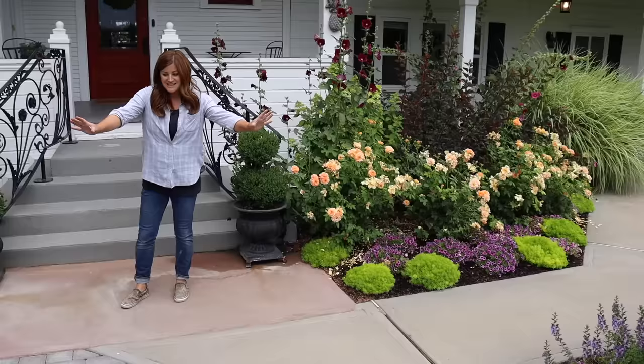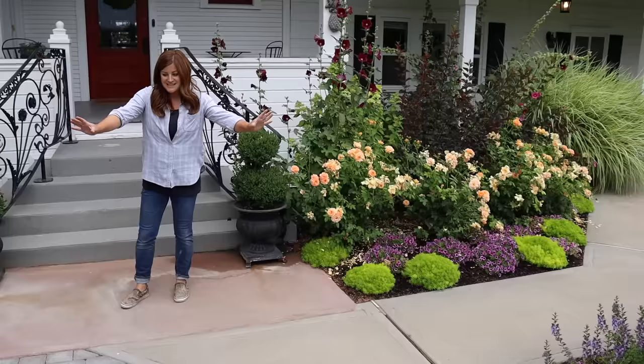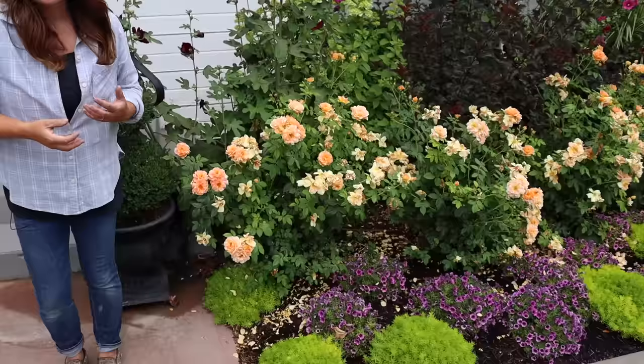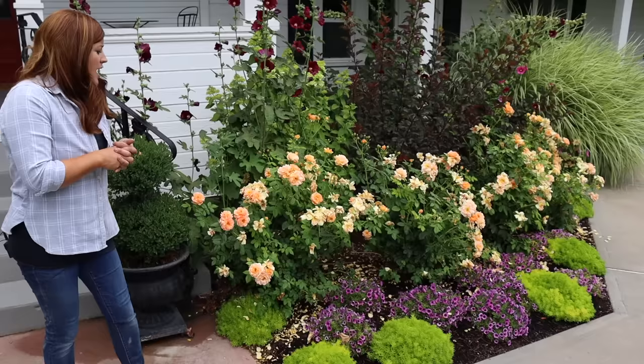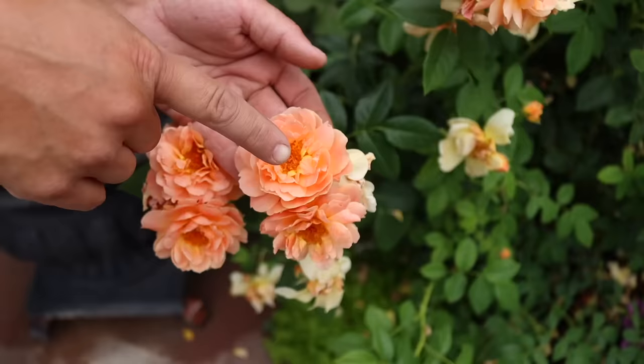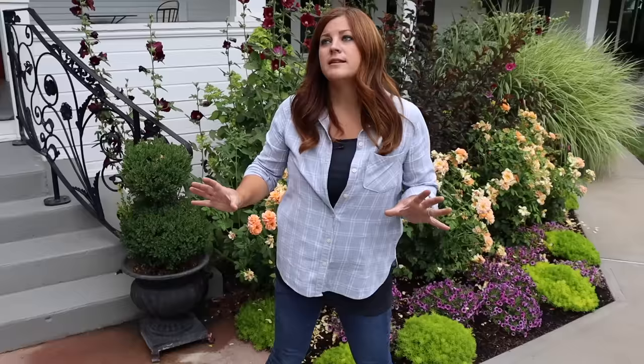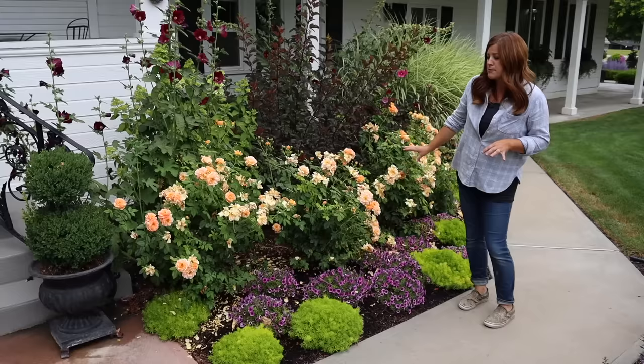We have planted Supertunia Mulberry Charm - out here it's actually showing some water stress since these are watered by our grass sprinklers, so we're going to have to modify that. The lemon coral and Supertunia Mulberry Charm stay very compact and don't sprawl out quite as much, which gives things a tidier appearance. The At Last roses - I cannot say enough good things about this rose. I love this apricot peachy color and multi-petaled roses like this, especially when you can see the center.